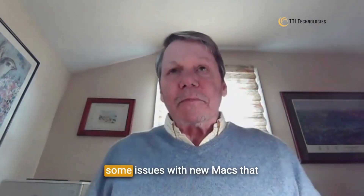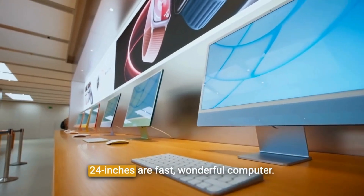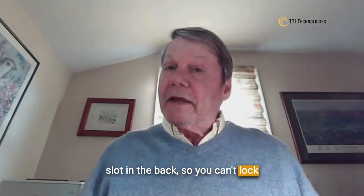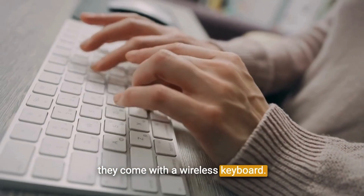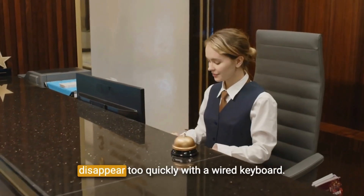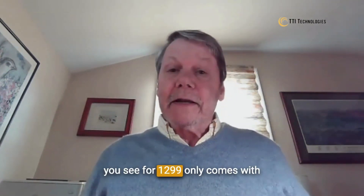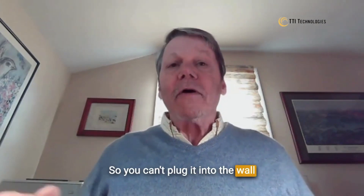In Mac computers, there are some issues with new Macs that people don't even know about. The new, beautiful iMacs that are 24 inches are fast, wonderful computers. There's no software issue, but the issue is they no longer have a Kensington slot in the back, so you can't lock them down with a regular lock. And because they come with a wireless keyboard, TTI always adds a wired keyboard — in hotels, wireless keyboards would disappear too quickly. With a wired keyboard, we need two additional USB slots, and the base level iMac at $1,299 only comes with one USB slot and no Ethernet port, so you can't plug it into the wall like a normal computer.